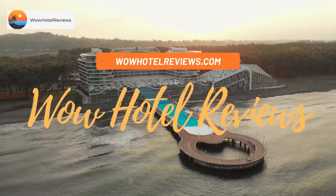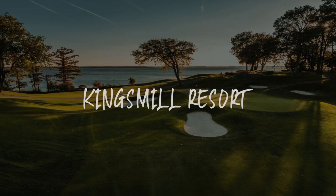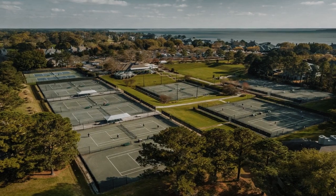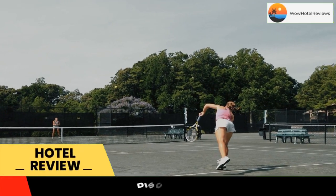Hello guys, welcome to Wow Hotel Reviews. Today I am reviewing Kingsmill Resort. It's a four-star hotel. Please use our booking.com link in the description to book the hotel and get good pricing.